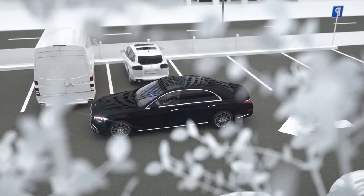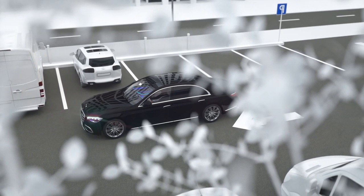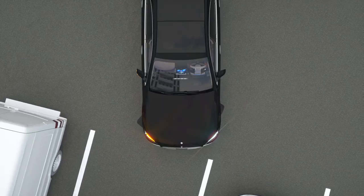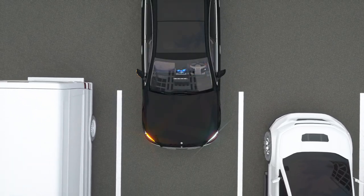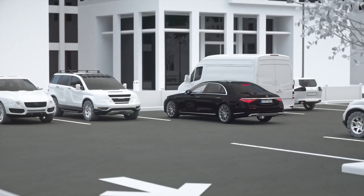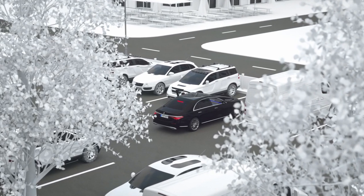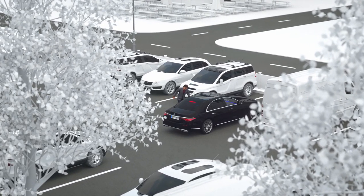The assistant makes it easier for you to find a parking space. If a vacant space is detected, your Mercedes can park forwards and backwards in longitudinal and perpendicular parking spaces automatically and confidently — either sitting inside the vehicle via media display or outside via smartphone.